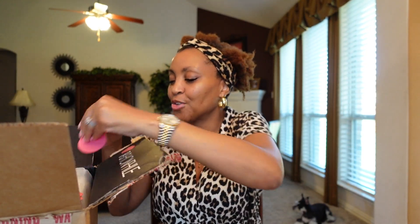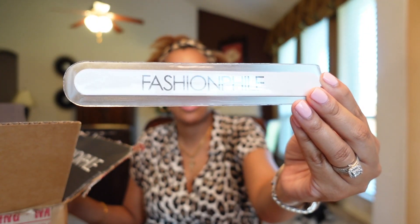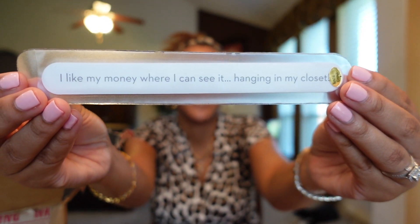It also came with a card that says 'I like my money where I can see it — hanging in my closet.' That's cute! Yes, Fashion File — if we are saving money on the website and not paying more than retail, that is how I want to see my money: in my pocket, not overpaying for something pre-loved. Ladies, do you agree?